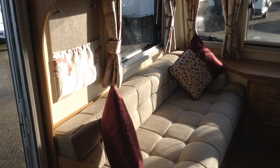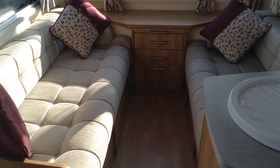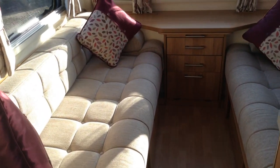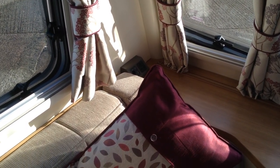Up front then, you've got two single beds or a double. Integrated chest of drawers, as you can see, contemporary wooden effect flooring — very practical and very easy to keep clean. I'll give you a close-up of the upholstery colourways including curtains respectively.